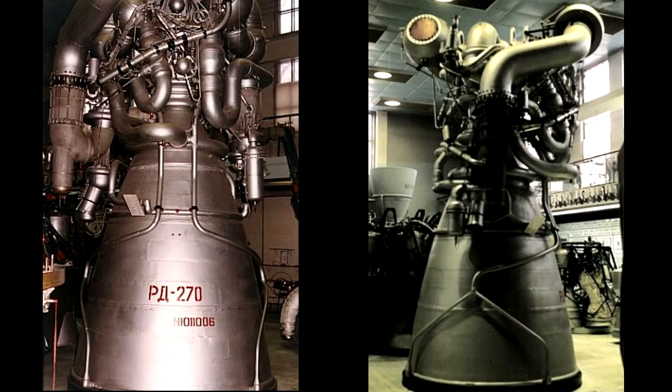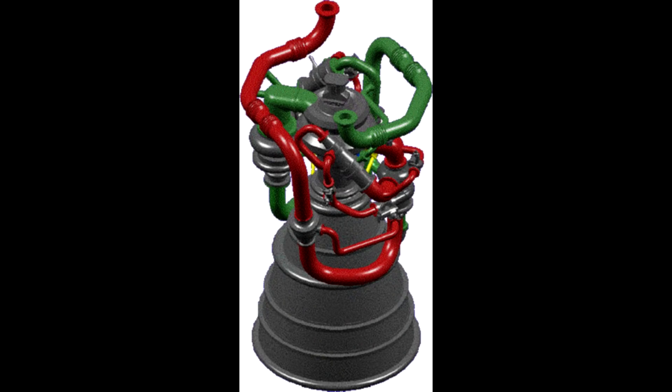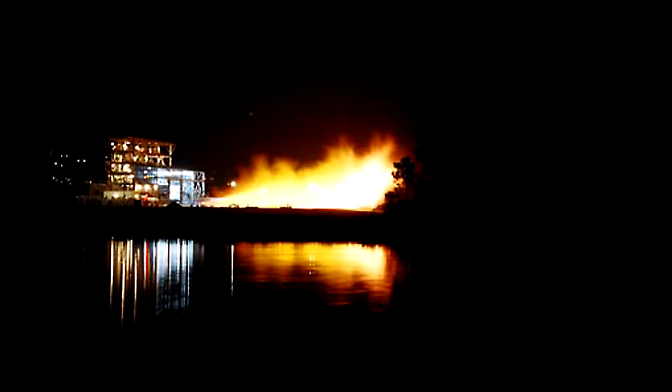But Raptor is a complete clean slate, and it is pushing the limits on technology. It's using something called a full flow staged combustion cycle, which has only previously been seen in two engines: the Soviet RD-270 and the US's integrated power head demonstrator. Both of those did reach tests, but they never made it into a production vehicle that flew. So if Raptor flies, it will be a world's first.